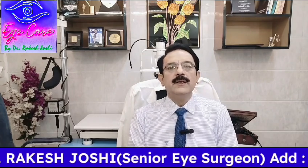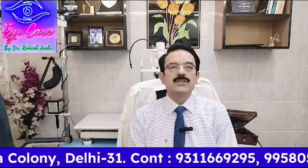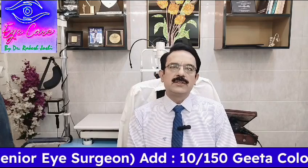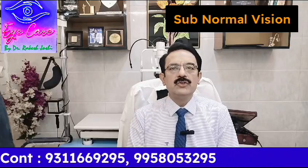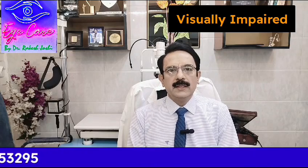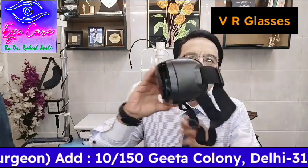Hello friends, we are starting a new series on latest in ophthalmology — what are the latest techniques and gadgets available now for eye patients. We know that artificial intelligence, machine learning, and virtual reality are doing a lot of changes in our lifestyles. In this part one, I am going to talk about a very special instrument called VR glasses, which have been developed with the help of AI and virtual reality.